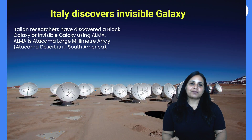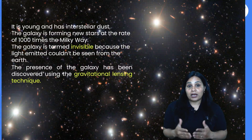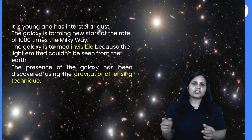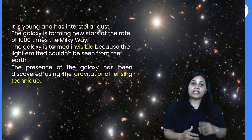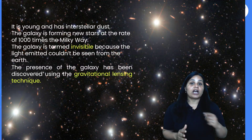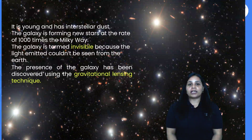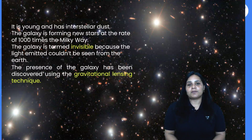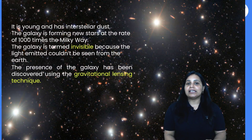Let's talk about this invisible galaxy. It is a young galaxy and it has interstellar dust. Interstellar dust is cosmic dust which exists between stars. New stars are forming here at rates 1000 times faster compared to the Milky Way. We call it an invisible galaxy because the light it emits does not reach Earth. This discovery was made using the gravitational lensing technique.